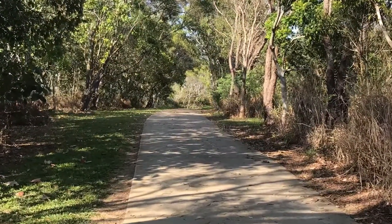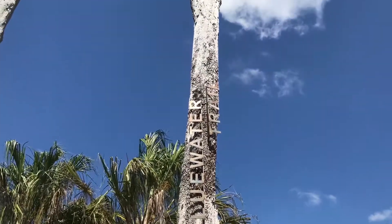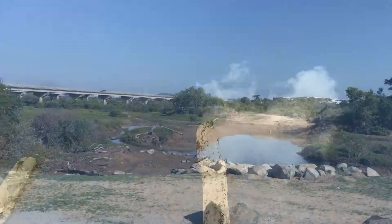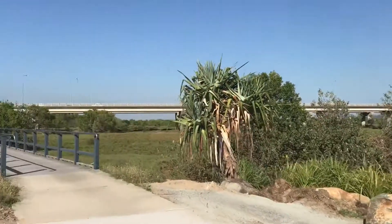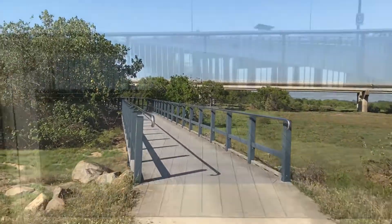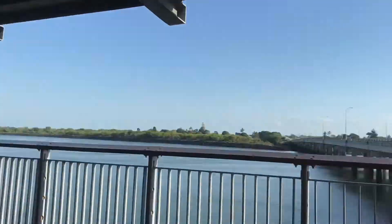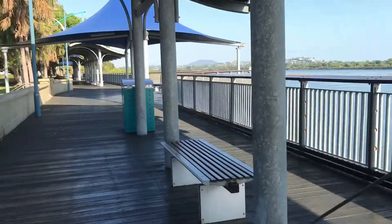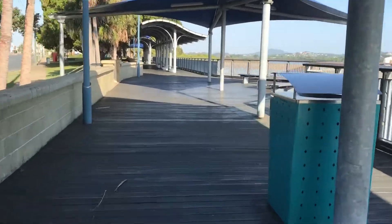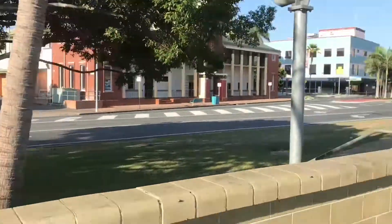As you follow the Blue Water Trail around, you'll notice that the path is usually flat and is easily accessible to everybody. A large section of the Blue Water Trail follows the Pioneer River. You will often see locals there with their fishing rods trying to land themselves some lunch. The Pioneer River is a blue river, meaning that it's very tidal and sandy, so it sustains a large amount of marine life.